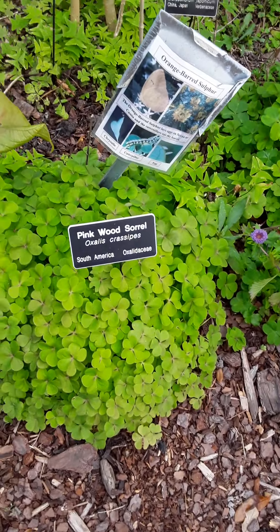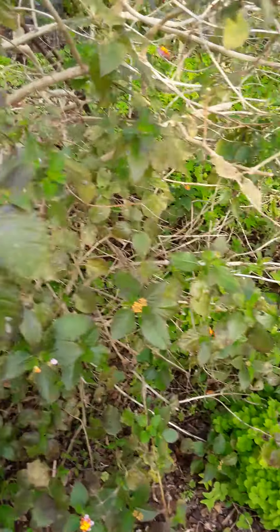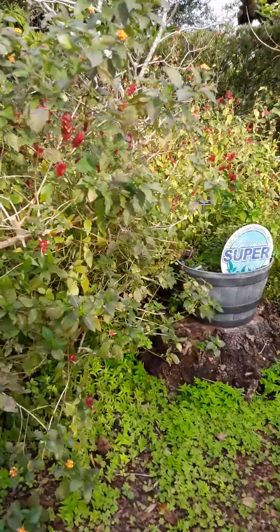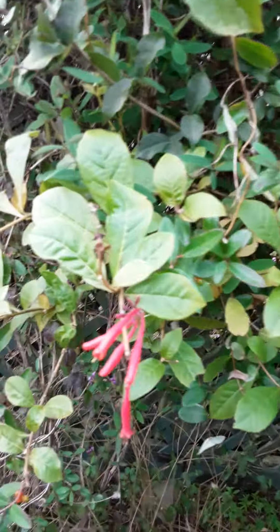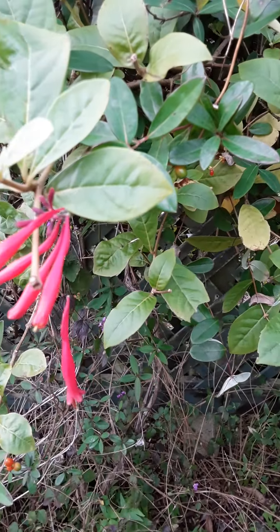Pink wood sorrel — I didn't realize it was a variety. Now this I think might attract the hummingbirds, if I'm not mistaken. I think that's firecracker plant.